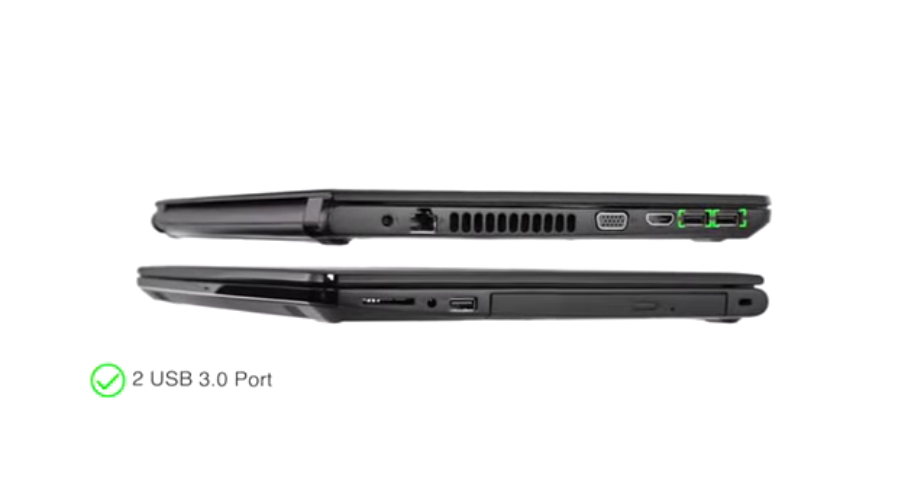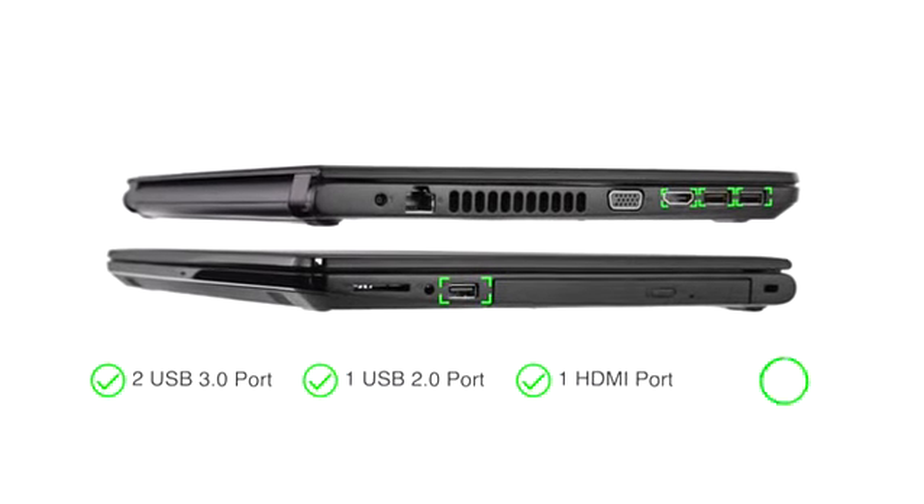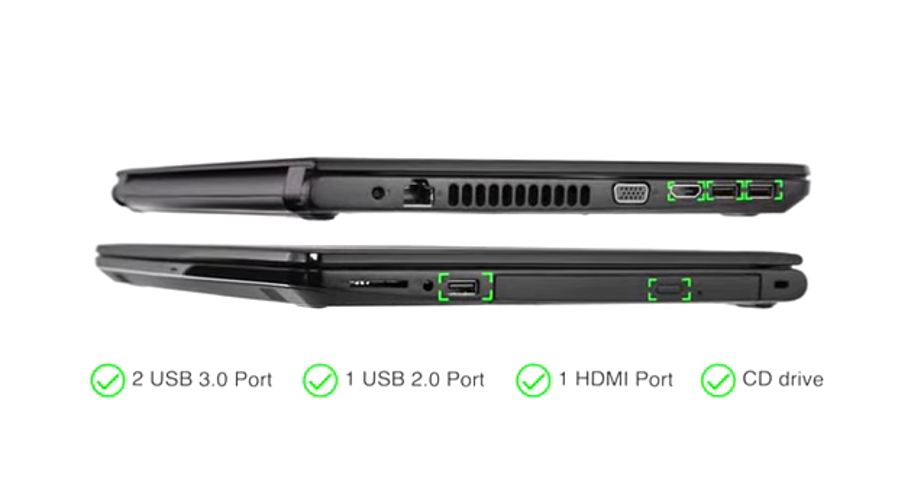The laptop comes with two USB 3.0, one USB 2.0, one HDMI port, and one CD drive for easy connectivity.